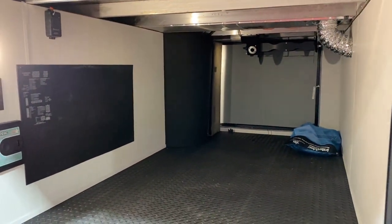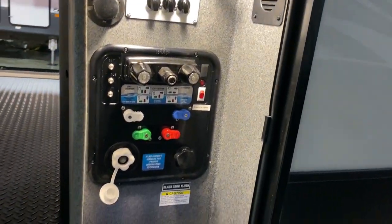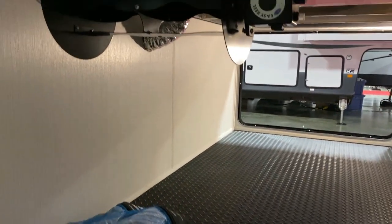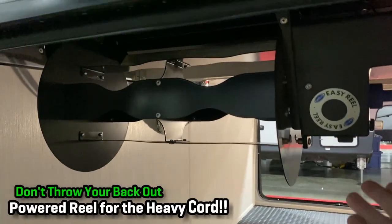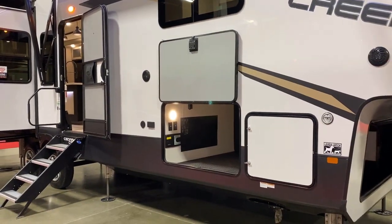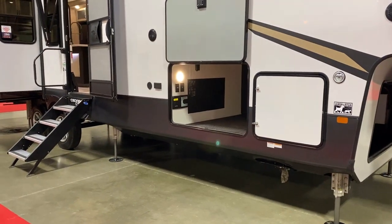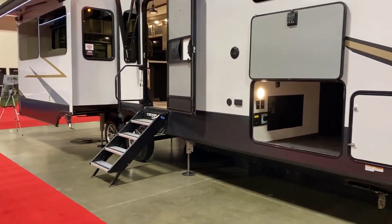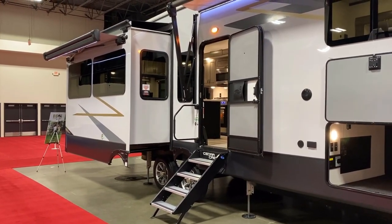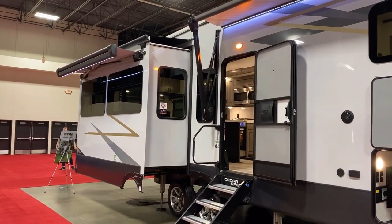Cedar Creek is actually the originator of a lot of things the entire RV industry uses but we all take for granted. We're in a show display currently — the reason I've had so many show display videos is it's a foot of snow outside and it's freezing, and this gives me an opportunity to come in and capture a lot of very nice looking RVs in a very controlled environment. Cedar Creek original features include: drop frames on big fifth wheels — a Z chassis — that's a Cedar Creek original; slide-out wiper seals that every RV with a slide uses — again a Cedar Creek original. The only problem Cedar Creeks have had is that they don't seem to be very good at patenting stuff.